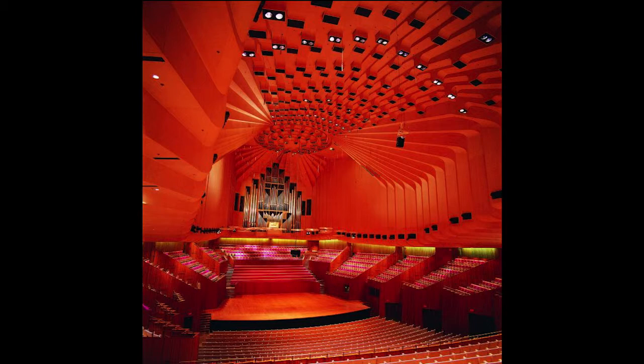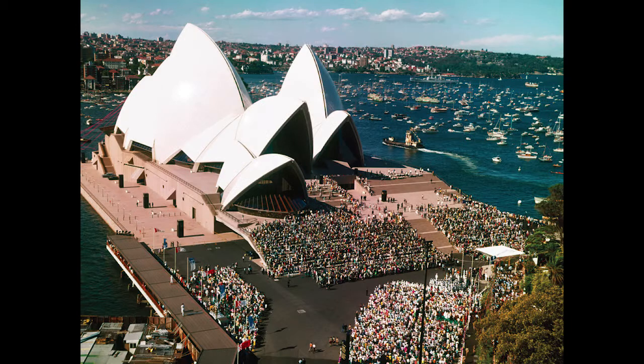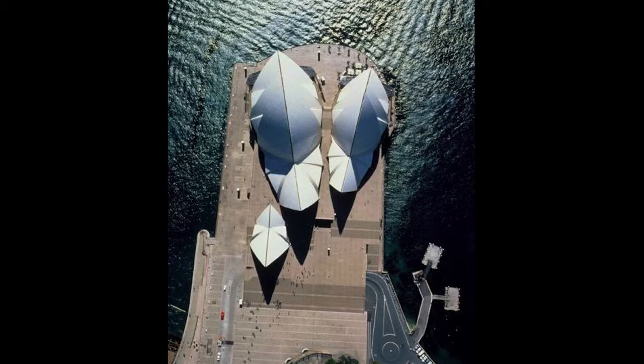To see the Opera House on a sunny morning with its white sails glinting in the blue sky and yachts racing past is to be left in awe of the designer and the courage with which he and his collaborators pursued his vision. There are three groups of interlocking vaulted shells which cover respectively the two main performance halls and a restaurant, set atop a terraced podium surrounded by a harbourside pedestrian concourse.